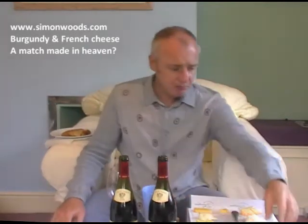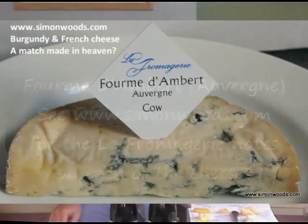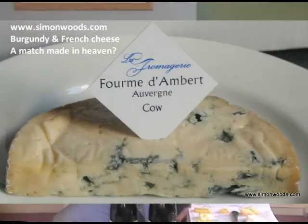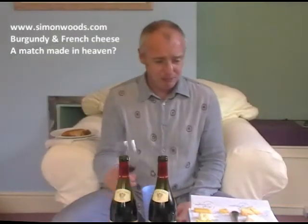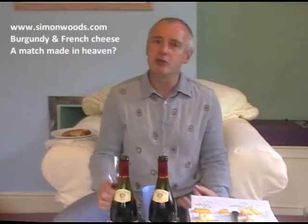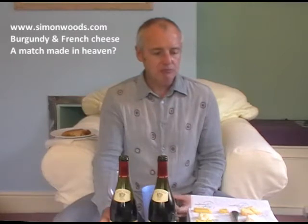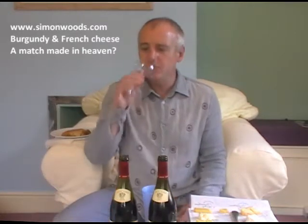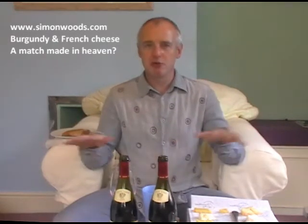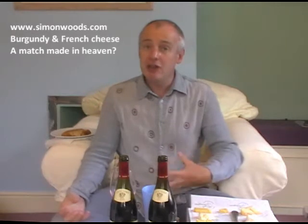Last cheese: Fourme d'Ambert. It's almost like hazelnut-flavoured Stilton — sweet nutty hazelnut, maybe even a bit of chocolate. There's a nice creaminess to it, very tasty, and not quite as strong as I expected. But with the wine, the fruit just goes. The cheese is so assertive, so strong-flavoured — it's simply too big for the wine.